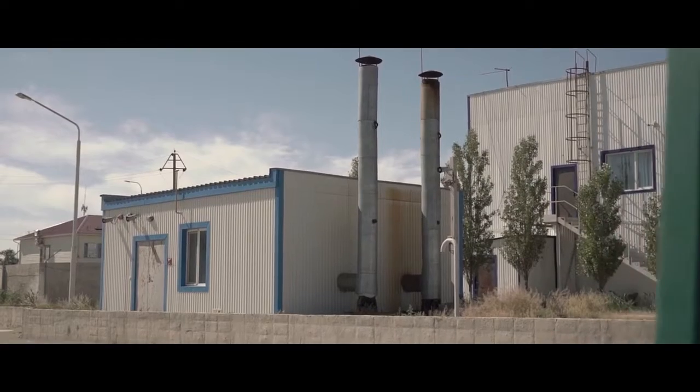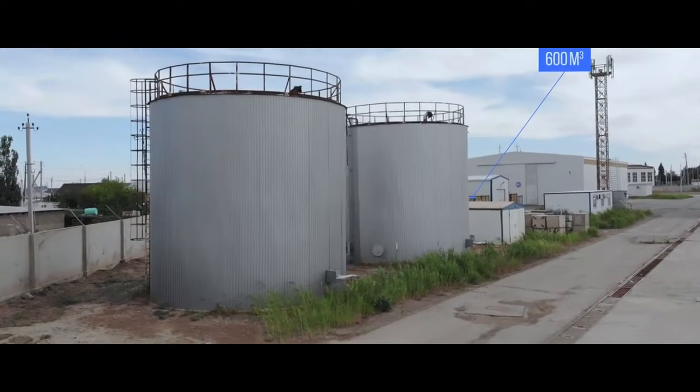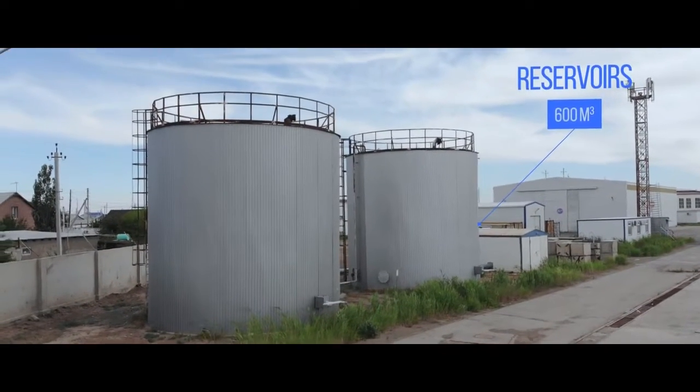An autonomous gas boiler house and a potable water supply system with an emergency water reserve of 600 cubic meters are also in place.